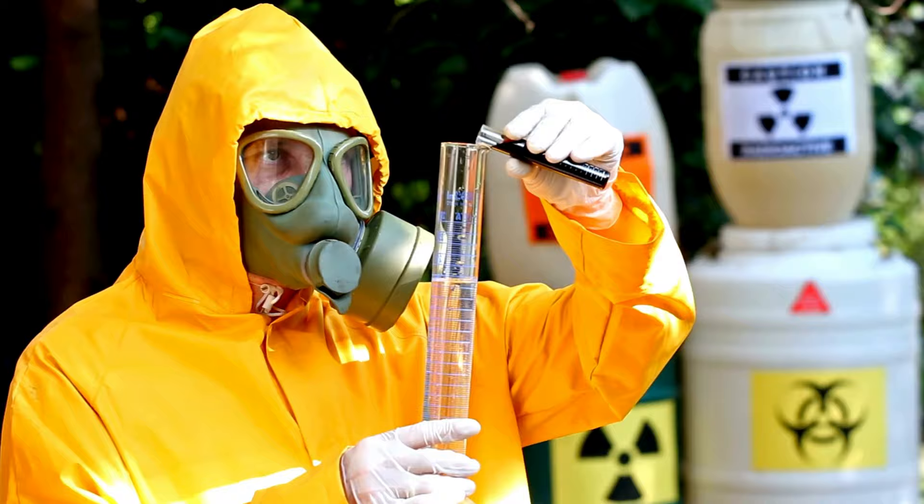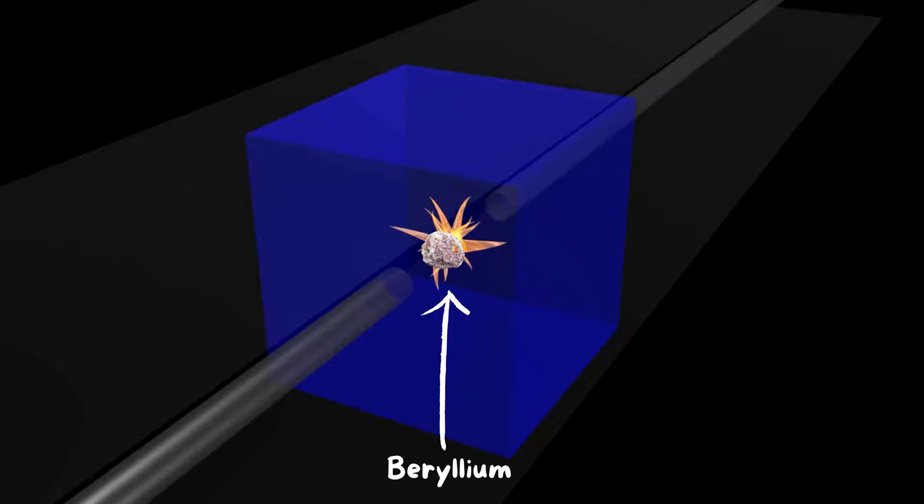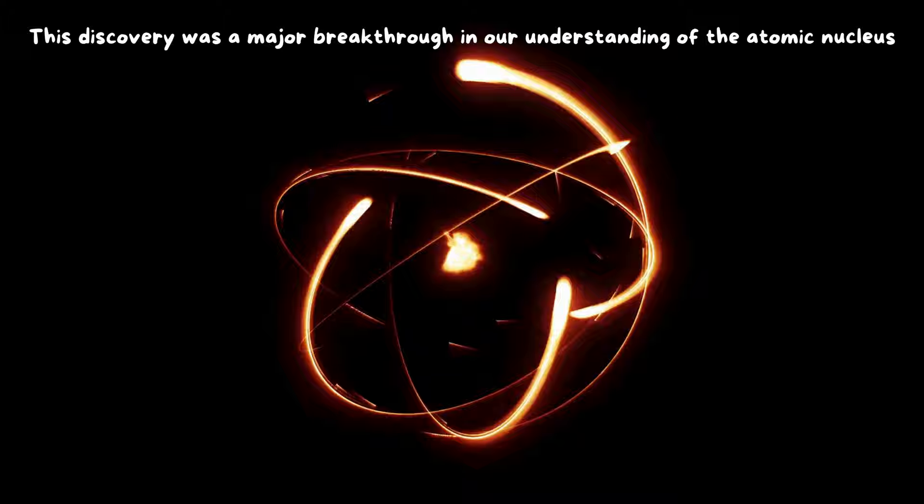Beryllium played a crucial role in the discovery of the neutron. In 1932, James Chadwick bombarded beryllium with alpha particles, creating neutrons for the first time. This discovery was a major breakthrough in our understanding of the atomic nucleus.